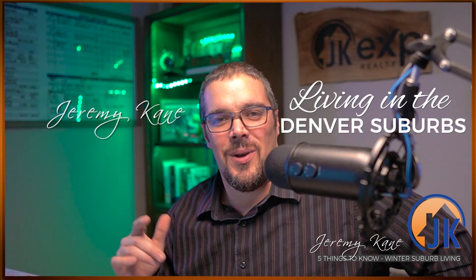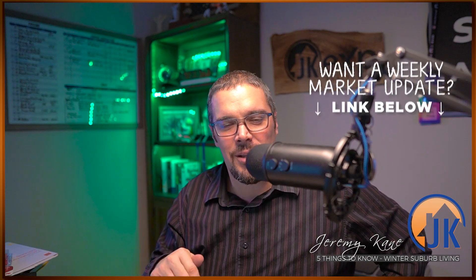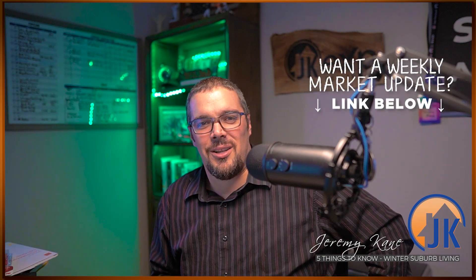What's up, guys? Jeremy Kane with Living in the Denver Suburbs, EXP Realty. Super excited to bring this one to you, as I actually have a north-facing driveway. If you're interested in my weekly market update email, I send out weekly updates with all things Denver real estate. Please click the link in the description or comment below and I'll get you on that list — no spam, just solid information. But other than that, let's get into the show.